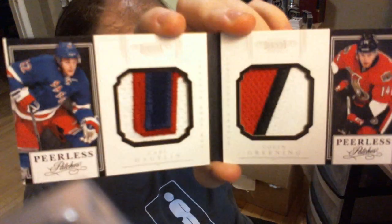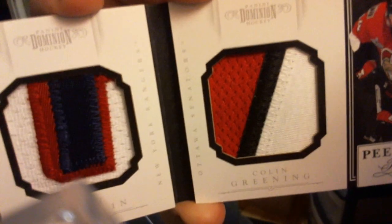The final two cards are both booklets — Peerless Patches, both of them. The first is numbered 14 out of 15, the rookies one: Carl Hagelin and Colin Greening. Neat Hagelin patch, three-color Greening, as you can see — 14 out of 15.